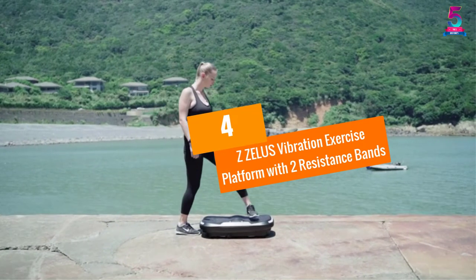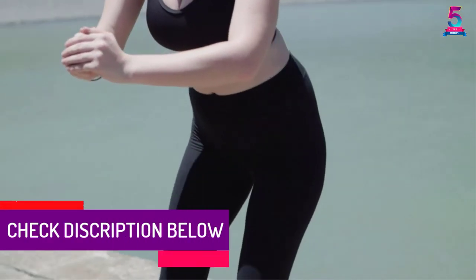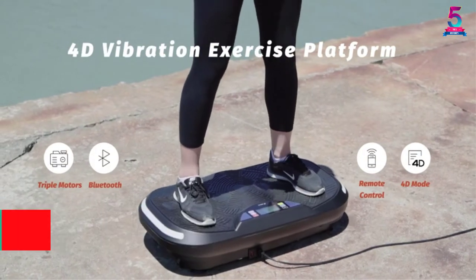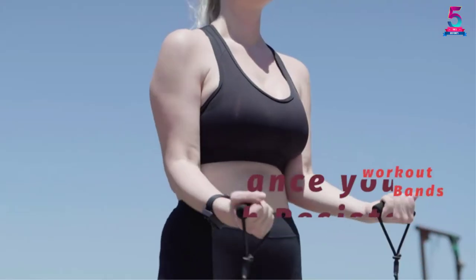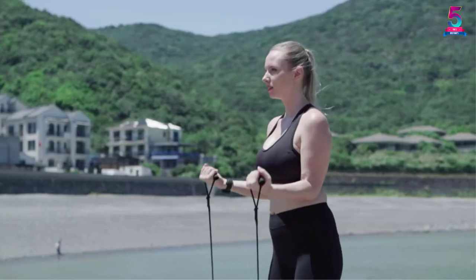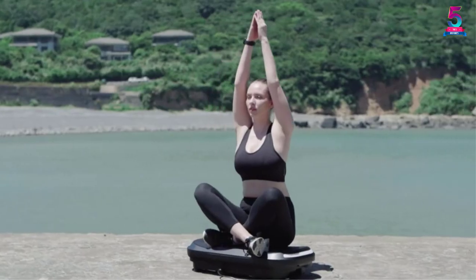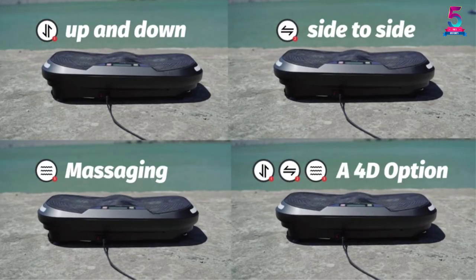At number 4, the Zealous Vibration Exercise Platform with 2 Resistance Bands. To keep your workouts varied, this product comes with 4 vibration modes which make it unique from its competitors. It also prides itself on 3 preset programs which makes it very easy to shake up individual workout routines. It will also be possible to pair your Bluetooth-enabled devices with this machine, allowing you to stream your favorite music via its in-built speakers. It also has light strips fitted on the sides that flash along with your tunes. You can change the settings with its easy-to-read control panel, or alternatively use the wristwatch-style remote control to customize the workout experience.